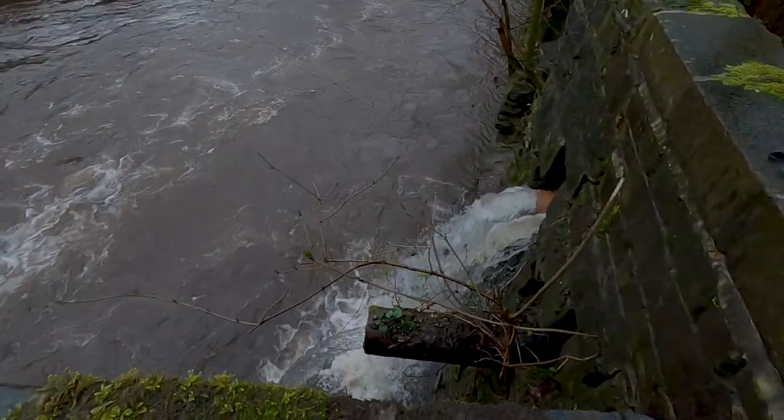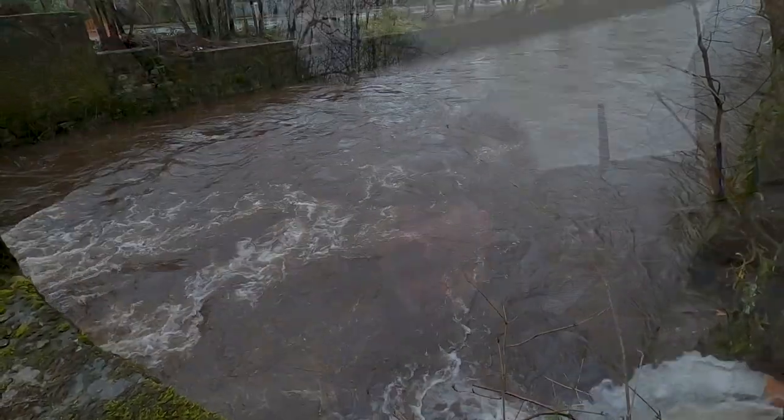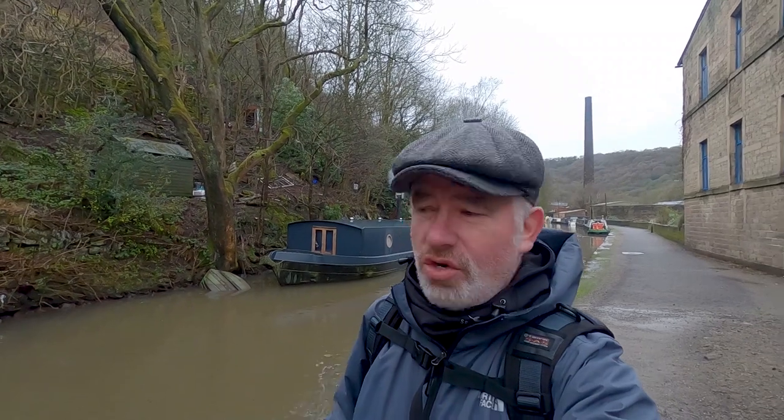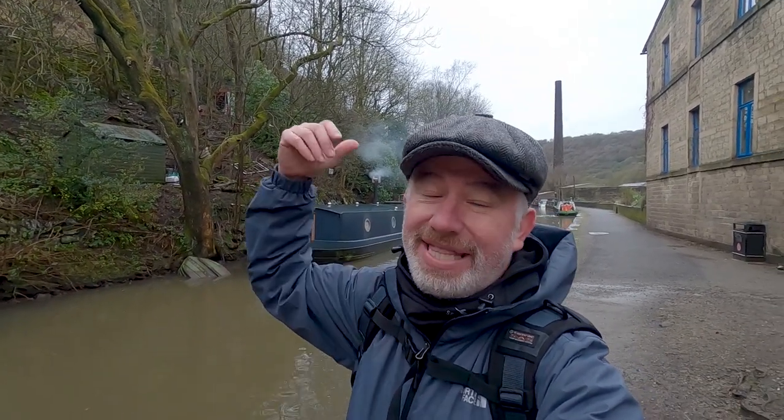The residents of Hebden Bridge haven't even yet recovered from Storm Kira, which was about four days ago, and Storm Dennis is on the way now — they're bracing themselves for that. Thankfully there's been a little bit of a gap in the rain. We're on the canal here so the canal level doesn't change too much, but over on the river it is really swollen. Up on the moors it's really saturated, so any rain that does fall is going to come straight down here.